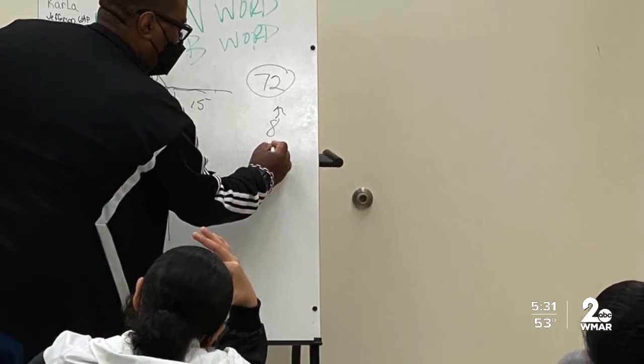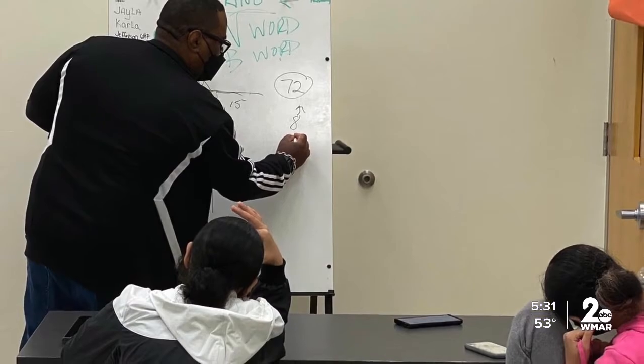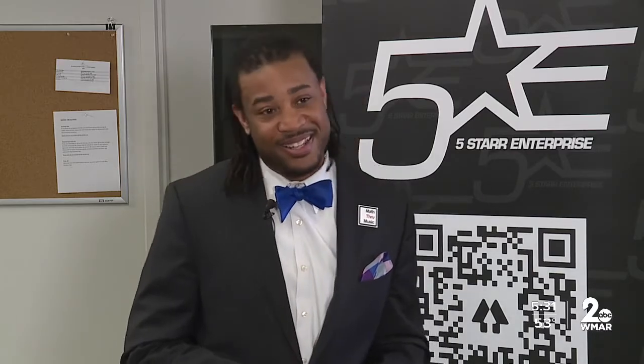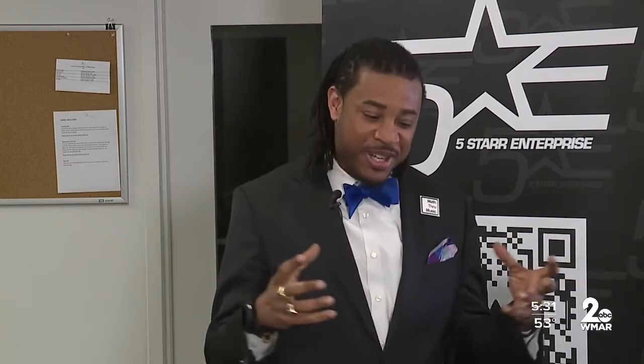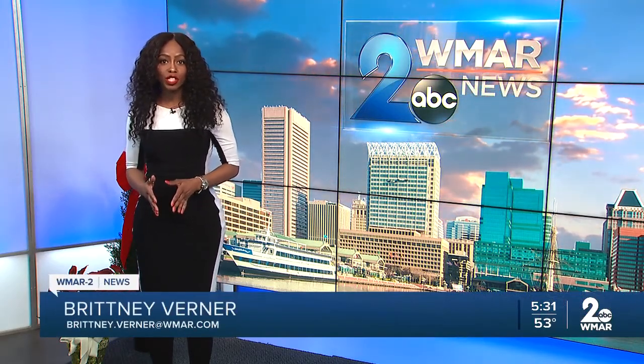Math and science are two very important subjects, and Tillman believes instructors need to get more creative with how they engage students while teaching it. Everybody does not love math — hence why we put it together to make it more enjoyable. Tillman says the goal is to impact one million fifth graders, and these kits are available for purchase on a case-by-case basis, with a retail price of around $10,000 per kit.